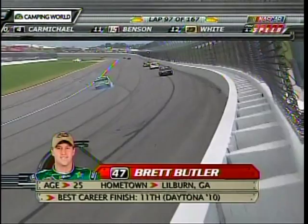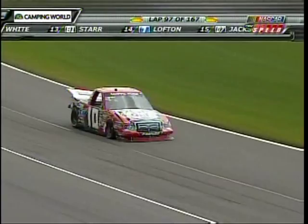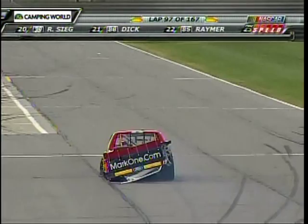Brett had such a good run going there. You see a lot of damage to that 47 Fuel Doctor truck — certainly the run of the year for that young man. He had that thing in the top 20. Jennifer's truck was wounded and I don't think she saw Brett coming. He went for a hole and she closed the door. So two trucks involved in this, our sixth caution of the day.